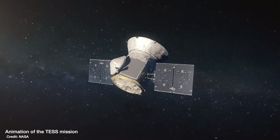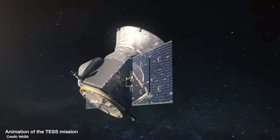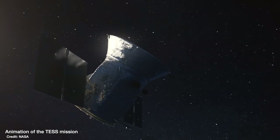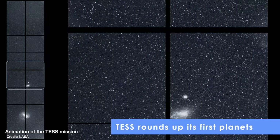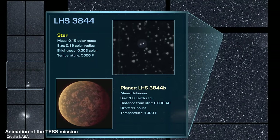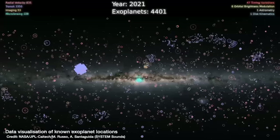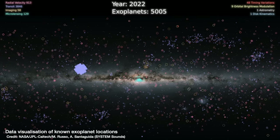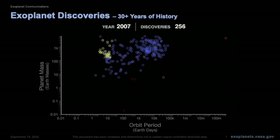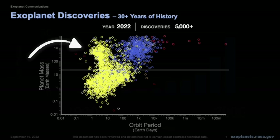But to do that, we have to find them first, which is where the TESS mission comes in — the Transiting Exoplanet Survey Satellite, whose sole job is to hunt for new exoplanets. Thanks to TESS and its predecessor Kepler, we've just passed the milestone of 5,000 confirmed exoplanets. But the majority of those are the big planets that are easier to spot, and the smaller ones that we do find aren't guaranteed to be in the habitable zone.